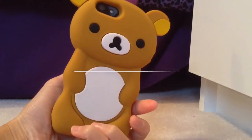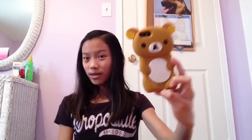The one I have on my phone right now is this Rilakkuma bear. I'm not joking, it's Rilakkuma — it will be spelled right here. It is a Rilakkuma case.